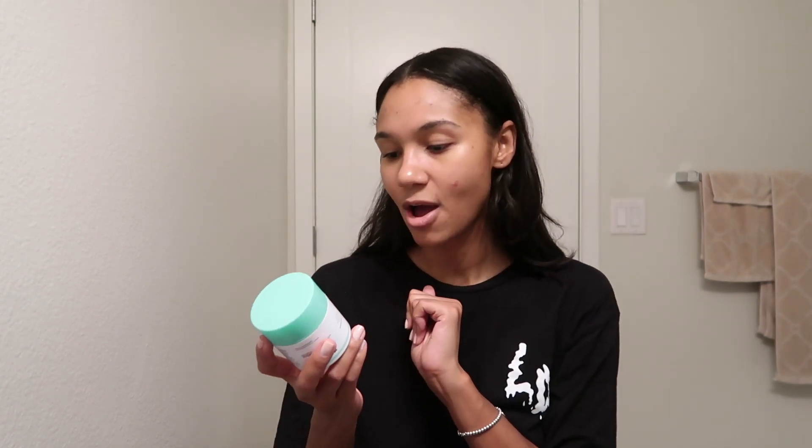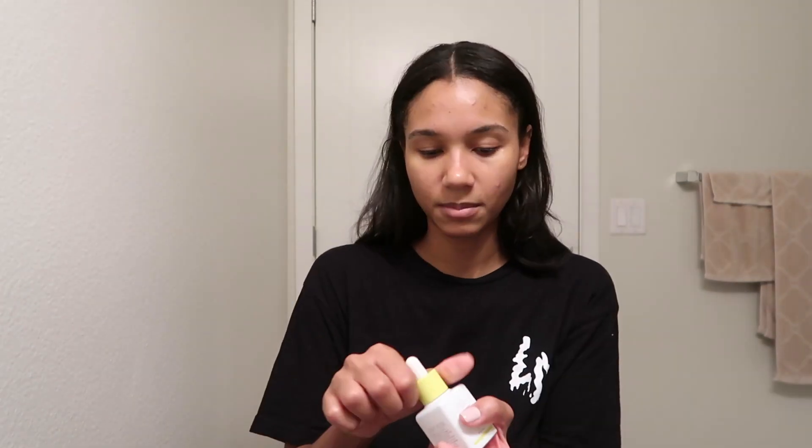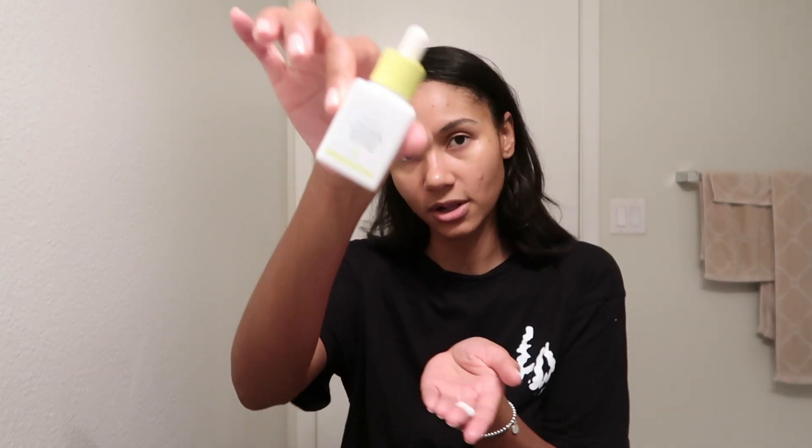Now that we have all our serums on we're going to go in with our hydrators. I start with eye cream — the Beautycounter Countermatch Eye Rescue Cream. I've been through literally three or four of these, I love it. Just one pump on my ring finger and tap it around the eye area. Then for moisturizer — I'm going with the Drunk Elephant Protini Polypeptide Cream, and just for fun I'm also adding a couple of drops of the Drunk Elephant Virgin Marula Luxury Facial Oil. I mix those in my hands and pat them all in.